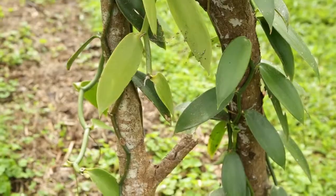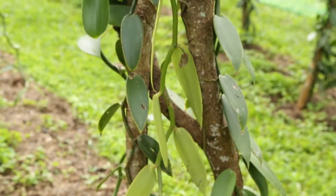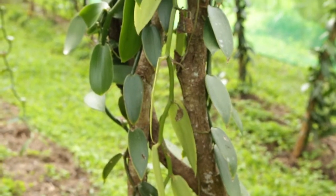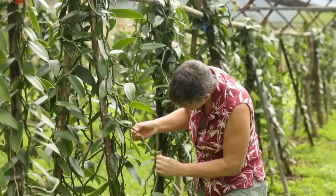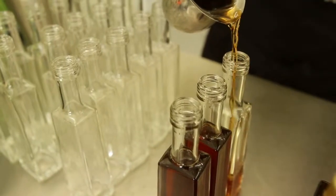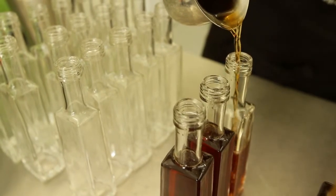The plant is an orchid — a climbing orchid. We have to hand pollinate the flower, and then nine months later we can harvest the green bean. It takes that long for the sugars to develop. Then it goes through a fairly intensive process of heating and sweating, because the enzymes are what make the beautiful vanilla flavour. So we manage that heat and moisture process carefully.